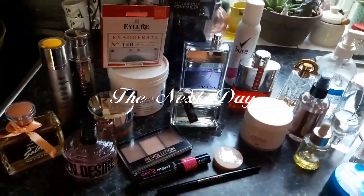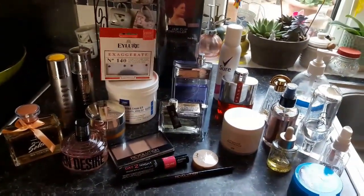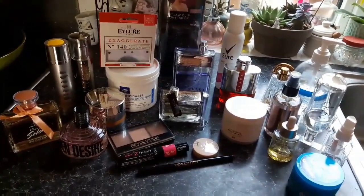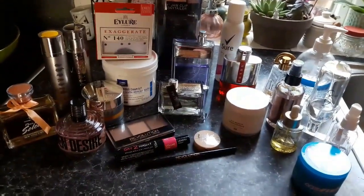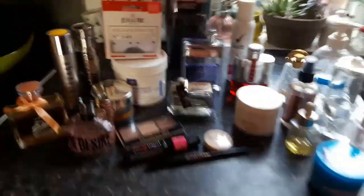Hi, sorry about the dumpster diving — I have to go on my own now, so it's a bit hard trying to film and dig in the dumpster at the same time. But I thought I'd show you my haul of what I got, so let's get on.